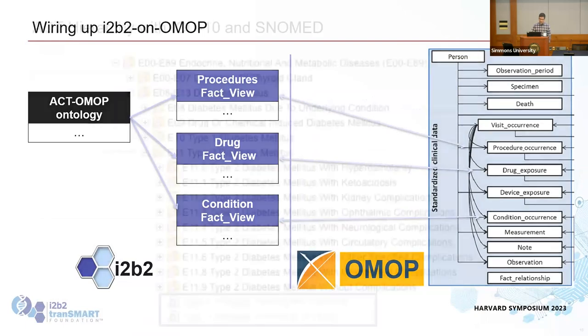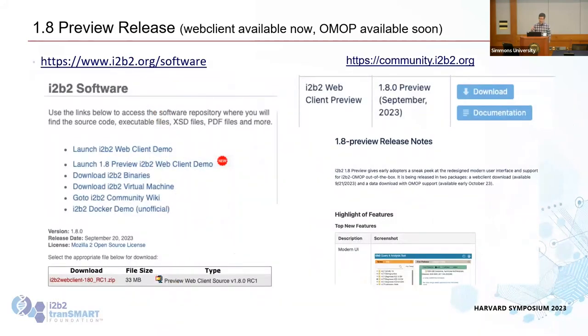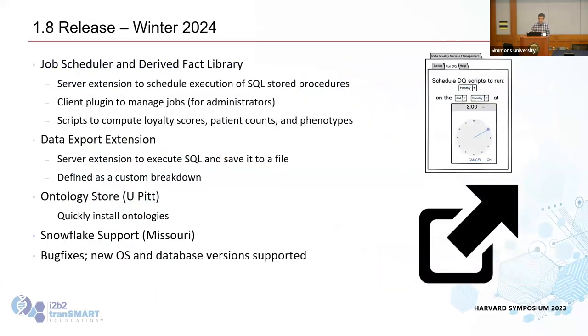The i2b2 on OMOP views and ontology will all be available — it's in our GitHub now, and the final version will be available early October. The i2b2 web client preview is available right now: go to i2b2.org/software, there's a new link to launch the 1.8 preview web client demo using the 133-patient demo data. You can also go to community.i2b2.org under the download section to get the source code to install it yourself — we just got that up two days before the conference.